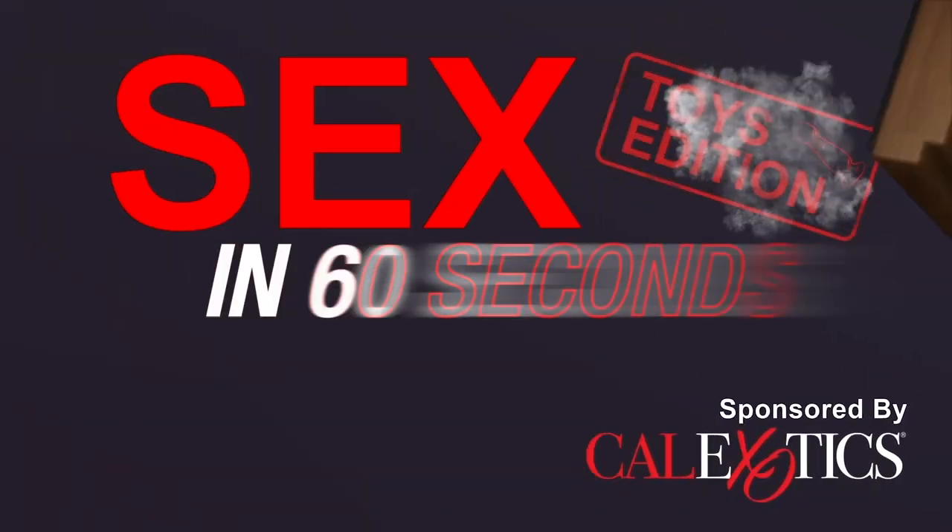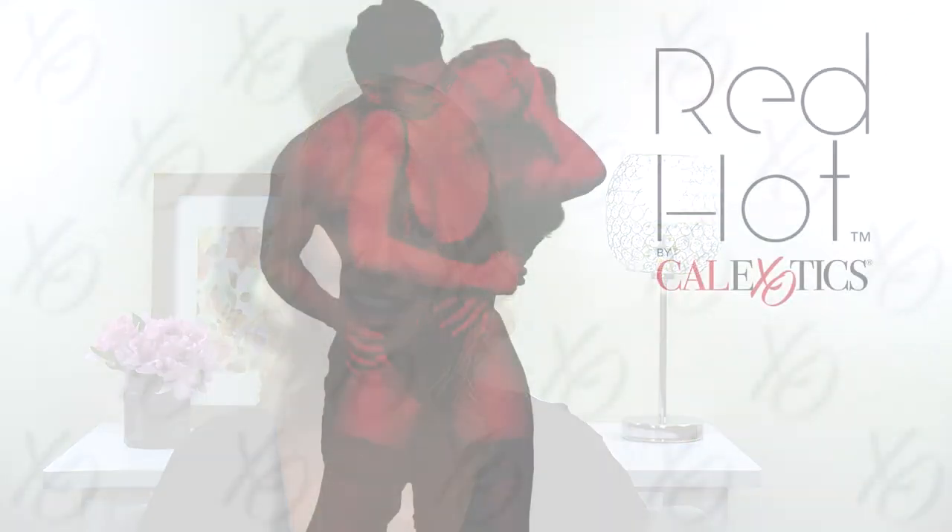No lie, the first time I saw Red Hot Blaze, I was like, oh! I'm sexologist Dr. Jill, and I am loving the new Red Hot line by Cal Exotics.